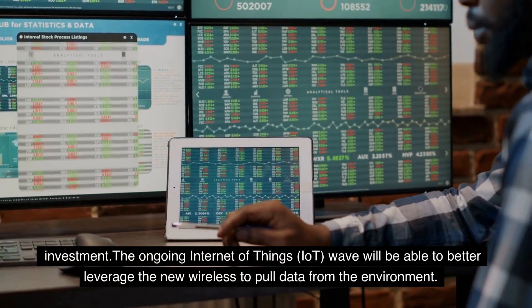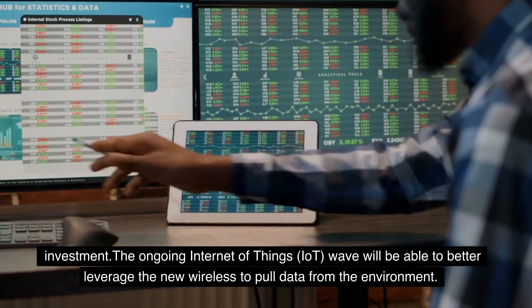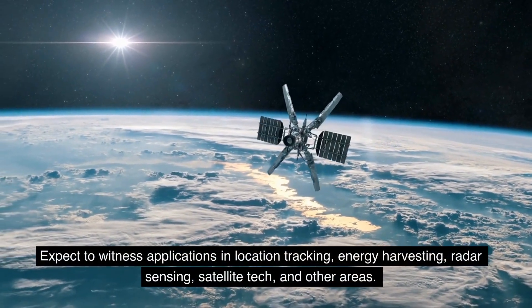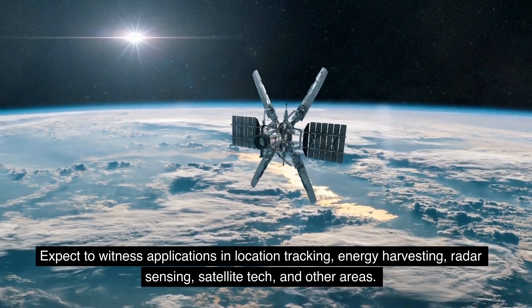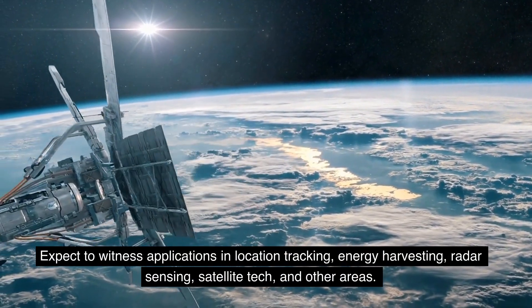The ongoing Internet of Things (IoT) wave will be able to better leverage the new wireless to pull data from the environment. Expect to witness applications in location tracking, energy harvesting, radar sensing, satellite tech, and other areas.